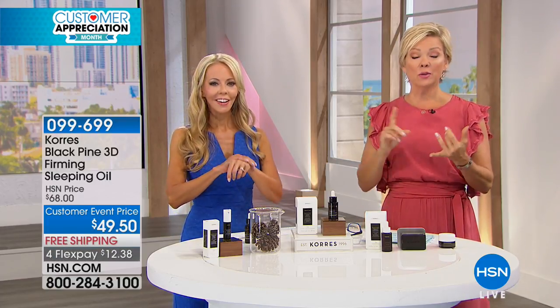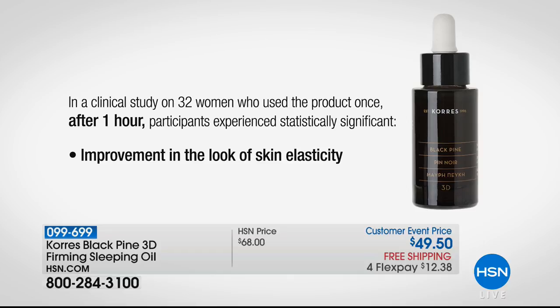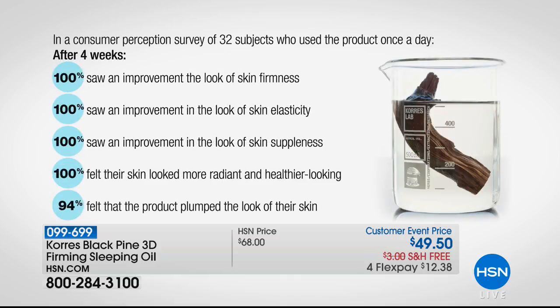It's almost like you went and got a facial in the middle of the night and then came home in the morning with your skin just firming. There was a clinical study: after one hour, people were seeing improvement in the skin's elasticity — so literally in an hour you're already looking good. Eight hours later, 96% felt the product improved the skin's texture, 93% felt the product improved the look of firmness, 93% said the product made your skin look more smooth — after just eight hours. And then after four weeks, it's 100%. After an hour they saw an improvement; after eight hours they were blown away.